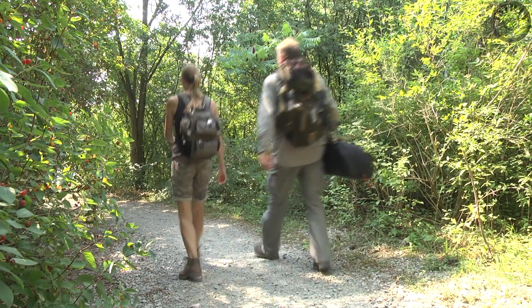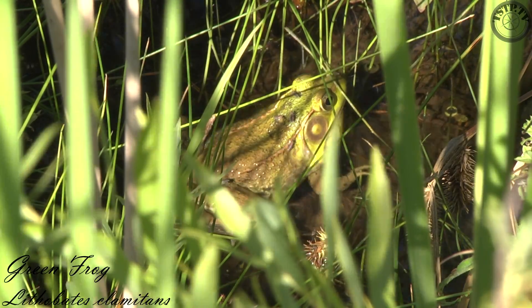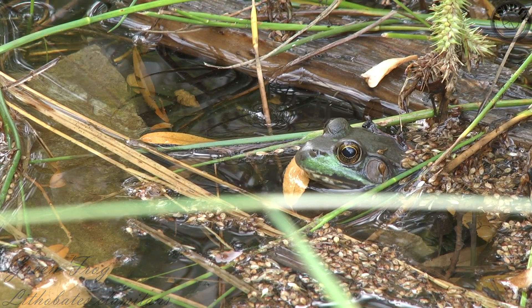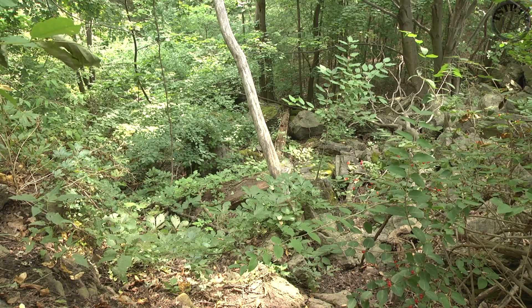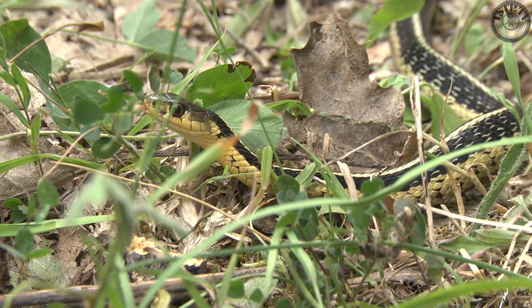Once we leave the boardwalk, we even see plenty of frogs in small ponds along the trail. With all of the rocks and natural ground cover, snakes definitely have plenty of places to hunt and hide here.